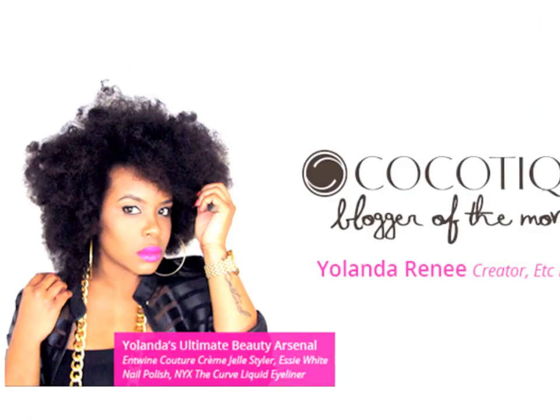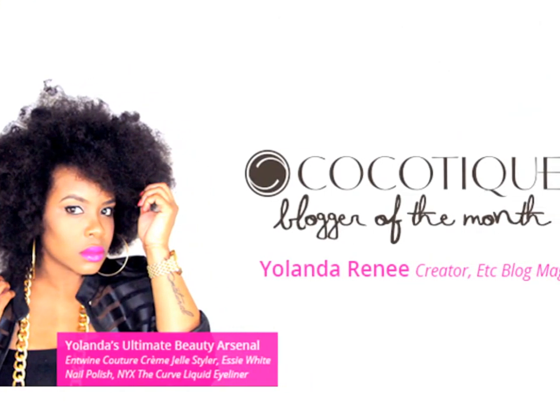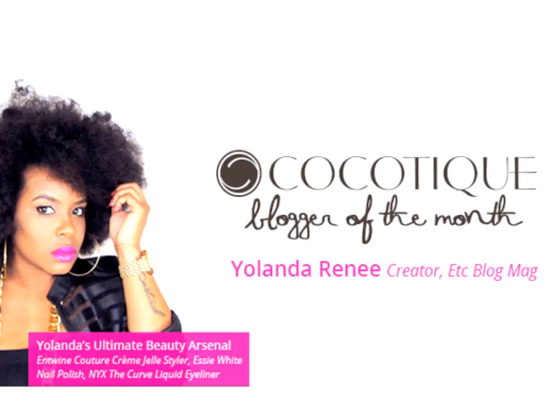Hello curls, it's Yolanda Renee and today we're going to be doing an unboxing video. In the month of July I was contacted by cocotique.com and they wanted to feature me as their blogger of the month — so exciting! I'll show you that image right here and they sent me a gift.